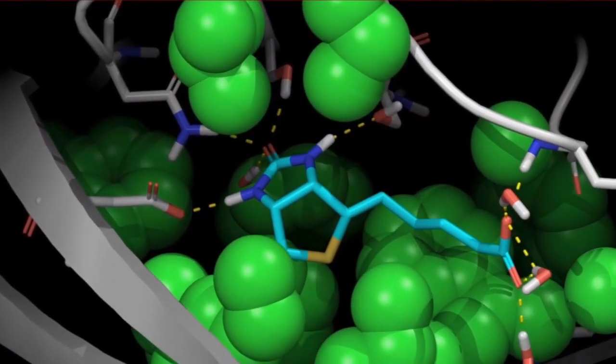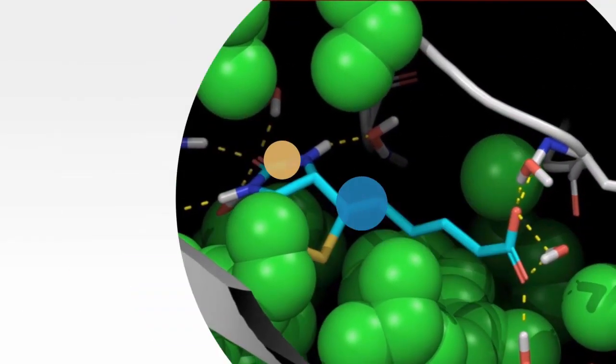At Schrödinger, we help pharmaceutical researchers use physics-based simulations to virtually test compounds. As compute requirements become an integral part of the drug discovery process, on-demand access to the latest high-performance infrastructure allows drug companies to scale up and accelerate the process, in much the same way they've done through contract research organizations for synthesis and testing.